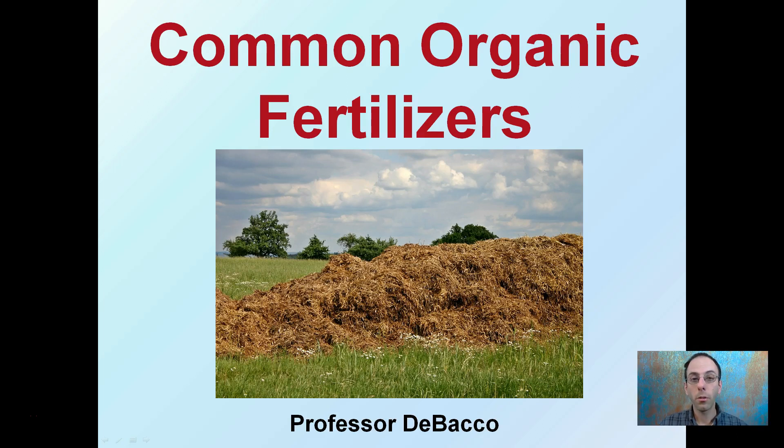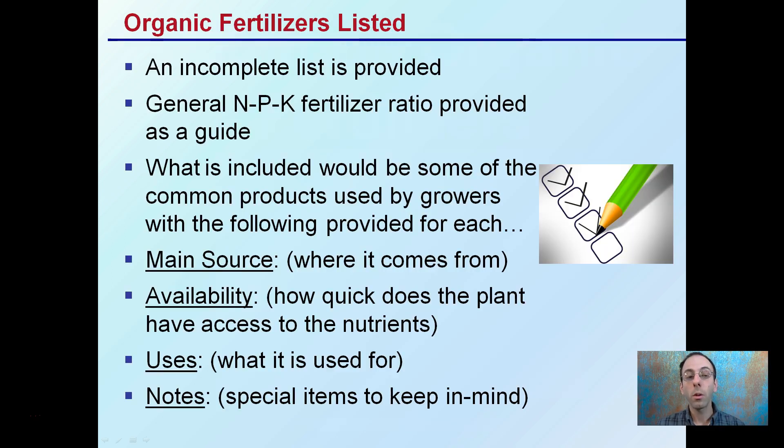Here I'm going to go over some common organic fertilizers used by many growers. Typically, you might see these as ingredients in super soil or things that people add to different mixes. These are just some common ones — this is not a complete list. I provide the nitrogen, phosphorus, potassium — the NPK fertilizer ratio — simply as a guide, since different manufacturers and blends may have slightly different numbers. I'll cover the main source, availability to the plant, what it's used for, and any key notes.